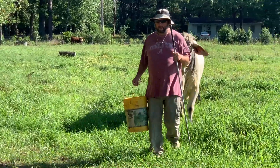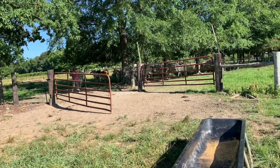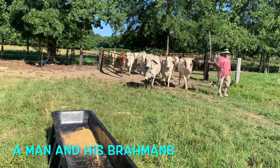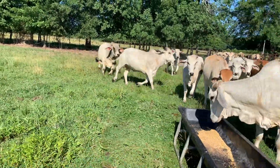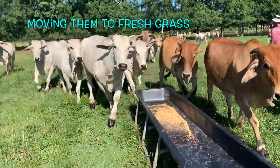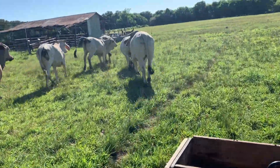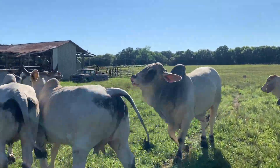He's coming now. Come on, buddy. Good boy. Good boy. Man and his Brahmas. Really shaking Maggie already. I think she's brand new. She better be. Oh, my goodness.